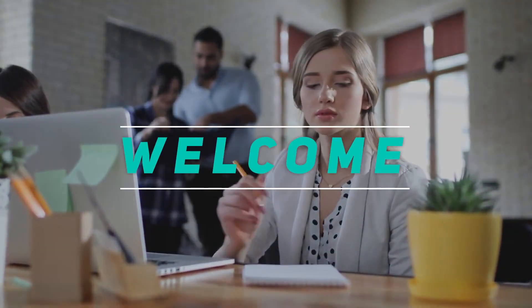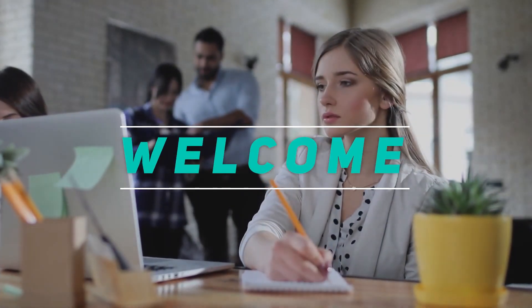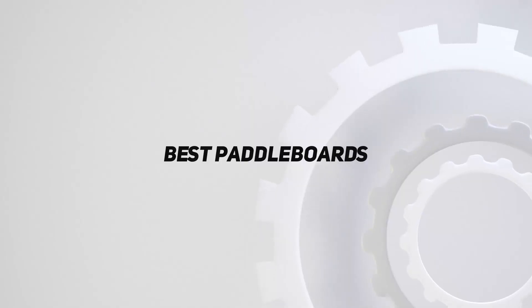Hey, welcome back to my channel. In this video, I'm gonna talk about the top 5 best paddle boards.